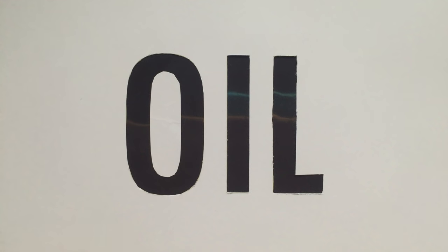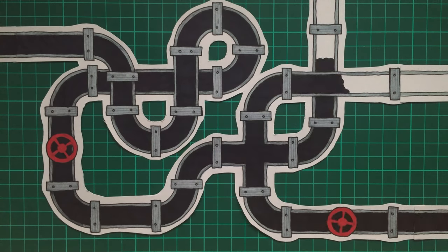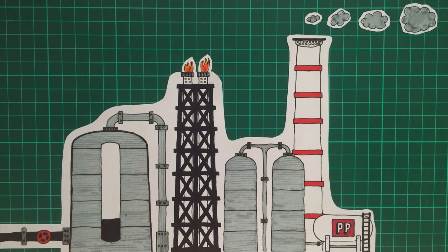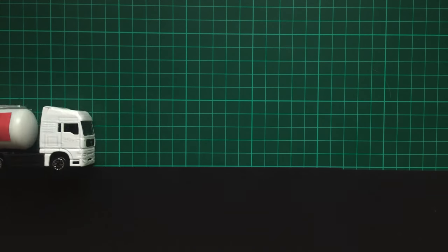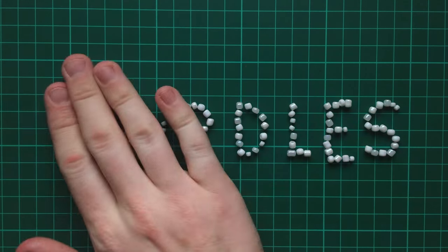Fast forward to the present day, and we extract this crude oil and send it down hundreds of miles of pipelines to a refinery, where it's refined into petroleum amongst other things, and shipped to a plastic processing plant. Here it's turned into these tiny plastic pellets called nurdles.